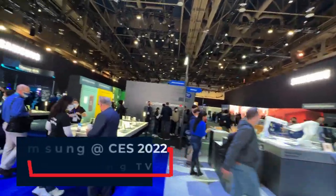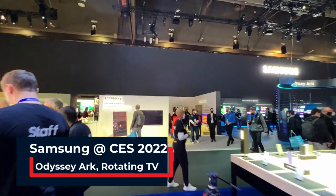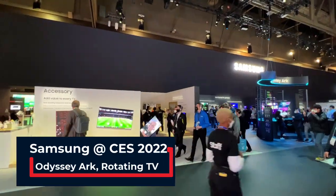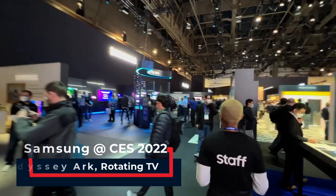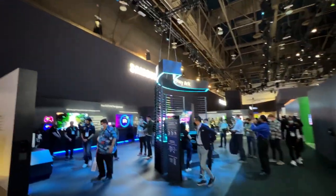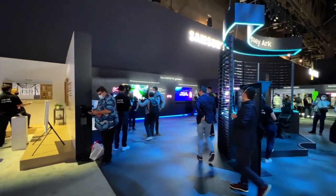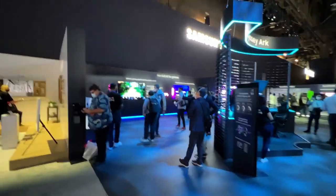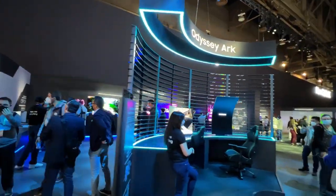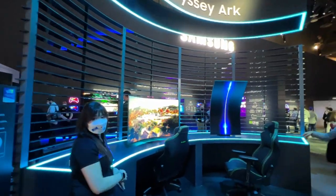Samsung has a very large stand full of stuff — obviously got all their different brands of TVs. You can see a lot of these things in the regular retail stores like Harvey Normans, JB Hi-Fis, and Good Guys. Samsung has a lot of gaming stuff here — look at some of these huge giant curved monitors.